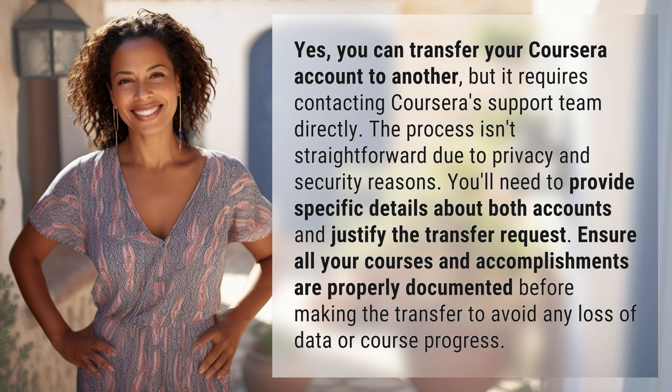Yes, you can transfer your Coursera account to another, but it requires contacting Coursera's support team directly. The process isn't straightforward due to privacy and security reasons.